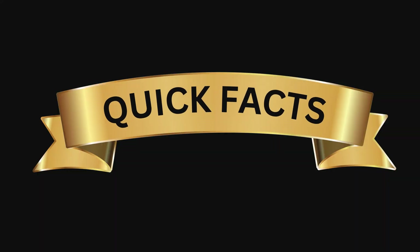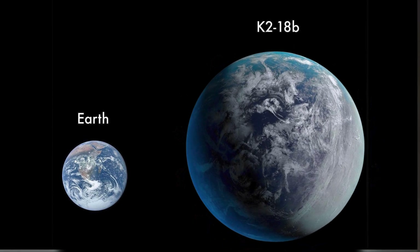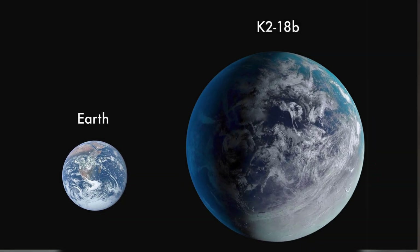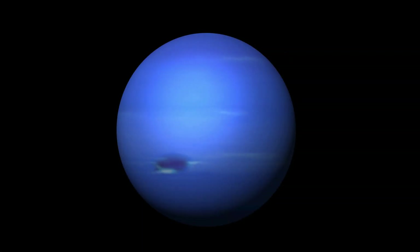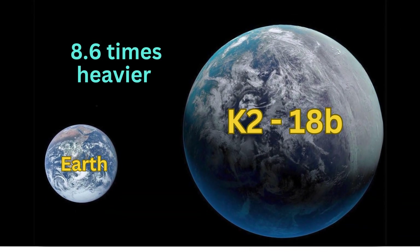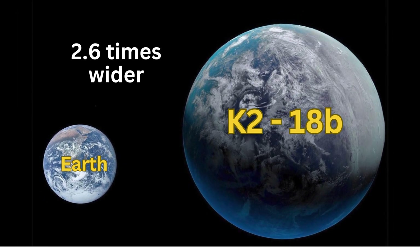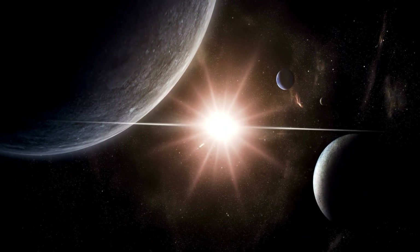Let's start with some quick facts. K2-18b is a super-Earth, a type of exoplanet larger than Earth but smaller than Neptune. This planet has about 8.6 times the mass of Earth and is approximately 2.6 times wider. That's significant — it's a massive planet.